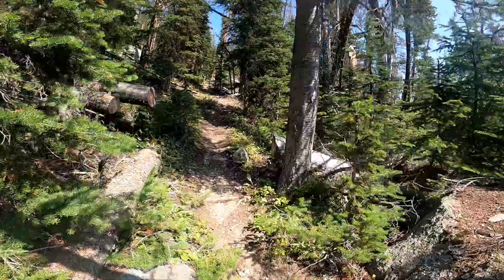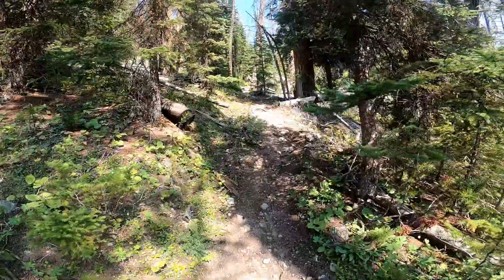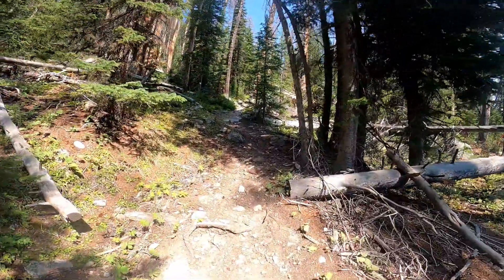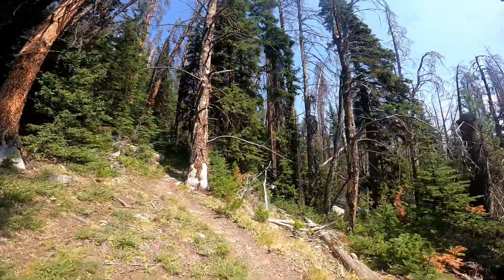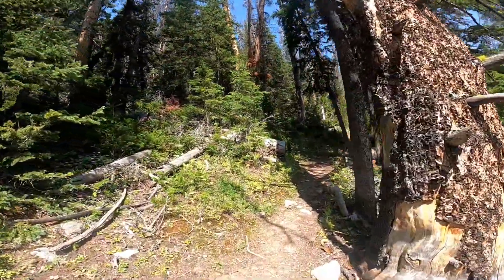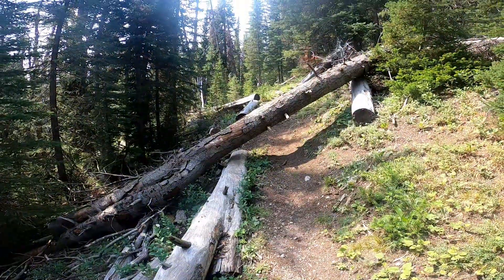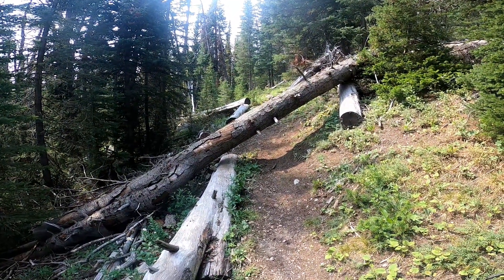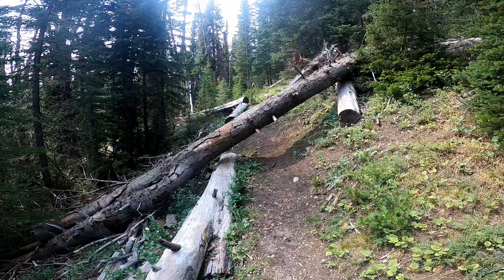We're out of the meadow area and starting up another set of switchbacks now. It'll take us up to Twin Lakes; beyond that is Shirley Lake. These switchbacks have a gentler grade — the climb's a little easier, though it's still a climb. We're at about 9,000 to 9,100 feet. There are a few blowdowns across the trail like this — this is probably one of the easier ones, but you have to decide whether you go under it or over it. I think I'm going to step over it.